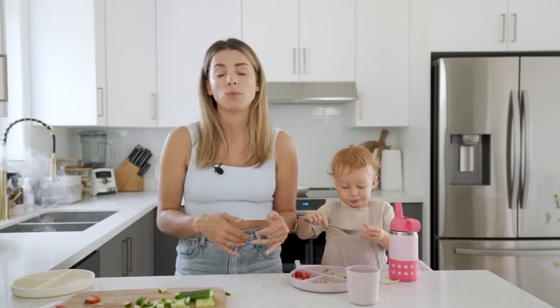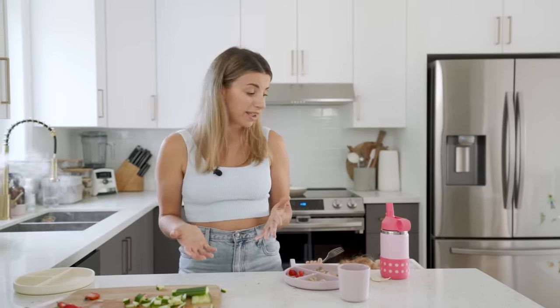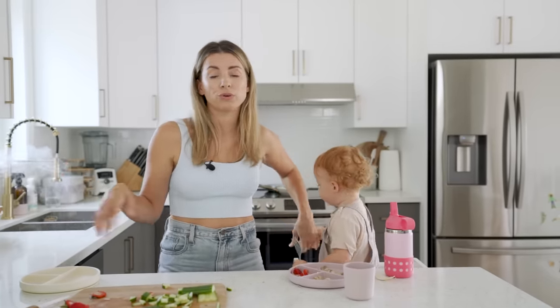Respect their eating choices — don't force it. Listen to their cues. If Sage is done eating, I don't force another bite. I'll give her a little time to see if she's still hungry, but I don't believe in forcing her to completely clear her plate. Every day is different — maybe she's full, maybe she doesn't like something. If she normally eats two servings and only ate one, she might just be full. Their eating habits change day by day, just like ours do.